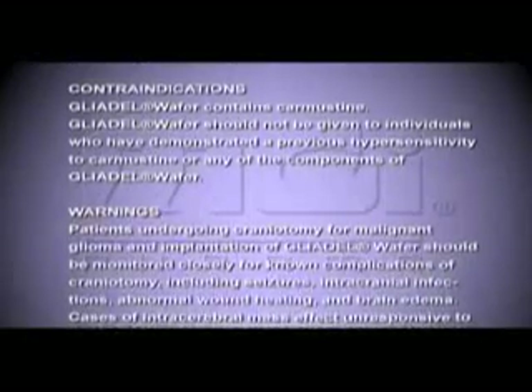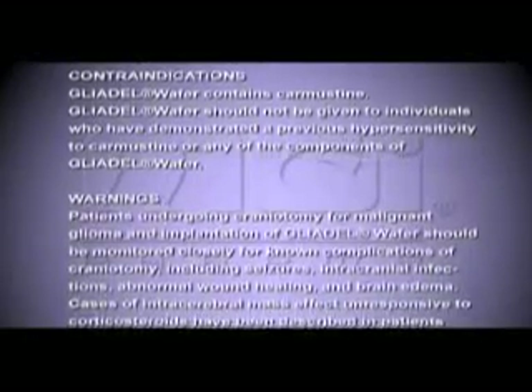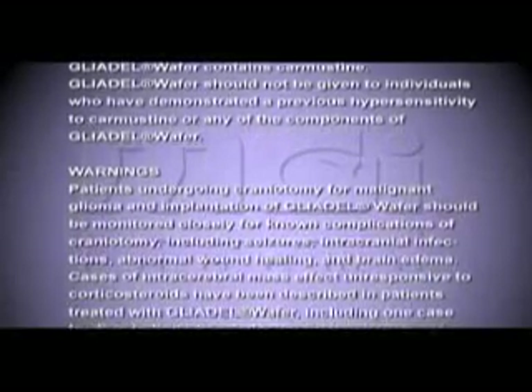Patients undergoing craniotomy for malignant glioma and implantation of Gliadel wafer should be monitored closely for known complications of craniotomy, including seizures, intracranial infections, abnormal wound healing, and brain edema. Cases of intracerebral mass effect unresponsive to corticosteroids have been described in patients treated with Gliadel wafer, including one case leading to brain herniation.